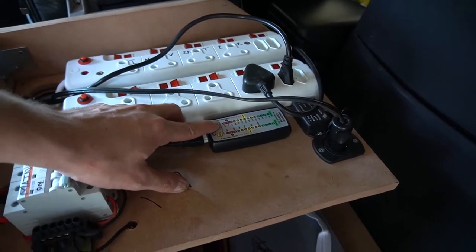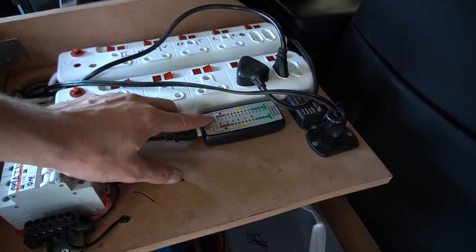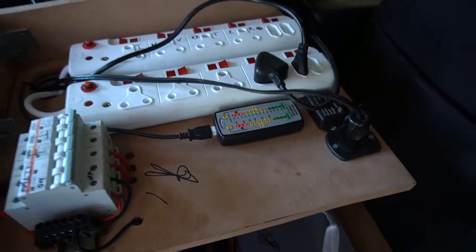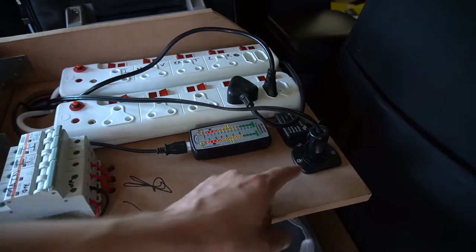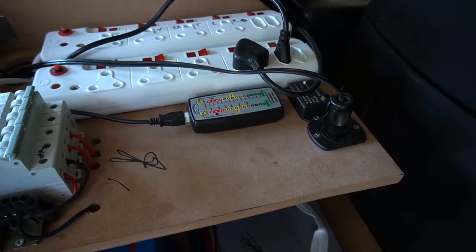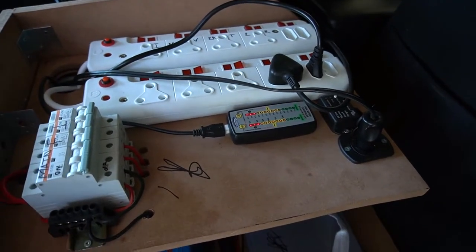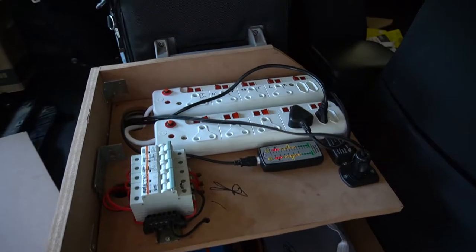You can see the batteries are sitting at basically 100% right now. The fridge is plugged into the cigarette lighter port, which is plugged directly into the MPPT, which is plugged directly into the battery. The reason it goes through the MPPT is because it's metered — so I can see how much power the fridge is consuming. The fridge is also plugged into the AC, so if I plug it in at a campsite it will automatically switch from 12-volt over to 240-volt.